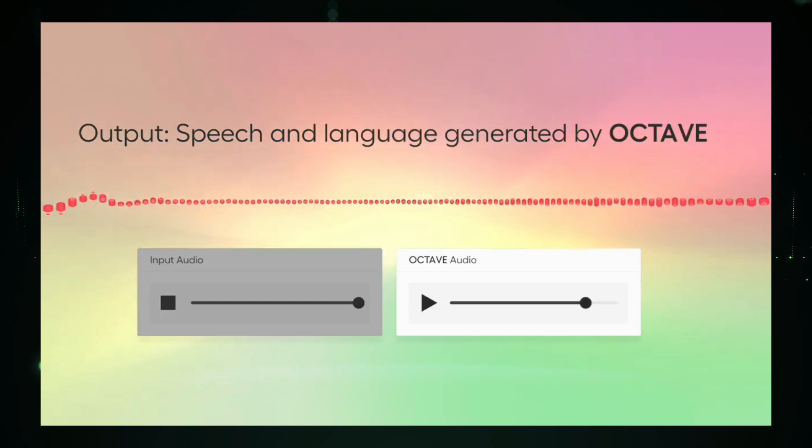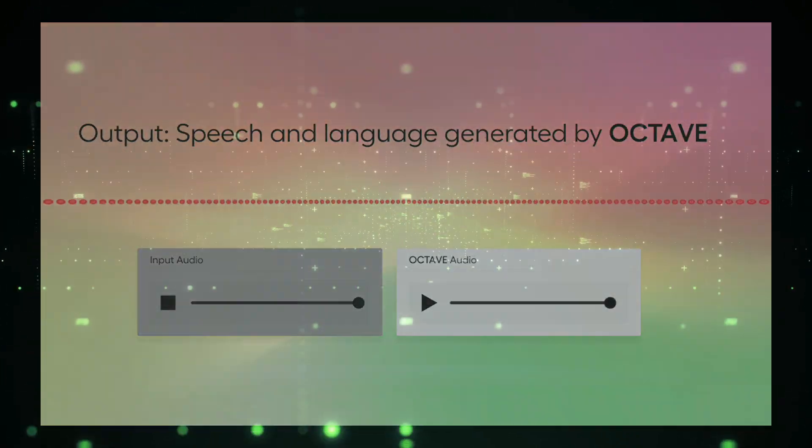What do you think about the potential of Octave? Let me know in the comments below, and let's see the demo video.